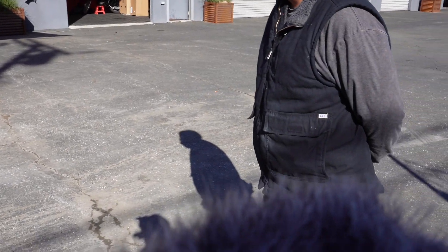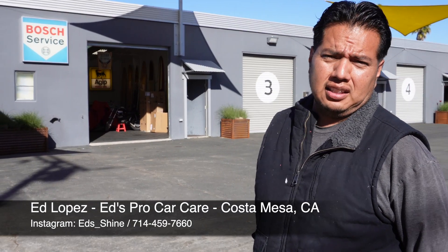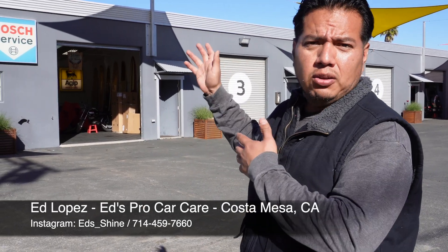Ed, tell us the best way for folks to learn about you and your shop. The best way to see my work is through my Instagram at eds_shine — you can see my stories and before-and-afters. Best way to contact me is through a text, as I'm always working and it's hard to pick up the phone with background noise — the air compressor, the polishers. There's also a website, though honestly I'm not sure how many people go there.